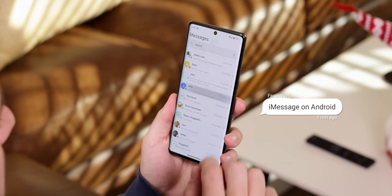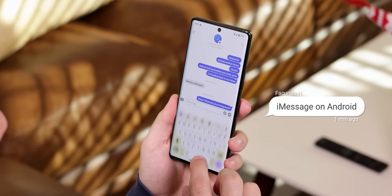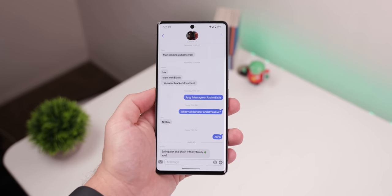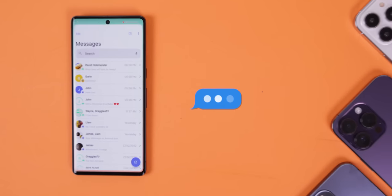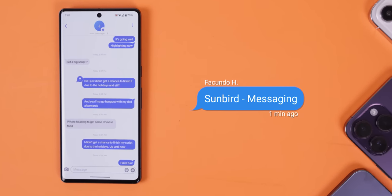It's finally here! iMessage on Android without needing any Apple device. You don't need a Macbook, iPad, Apple Watch, or any other fruity tech. Just an Android, and that's all thanks to an up-and-coming messaging app called Sunbird.